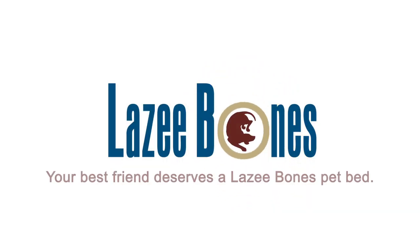To get your Lazy Bones a pet bed at an early bird price, visit kickstarter.com and search for Lazy Bones pet beds.